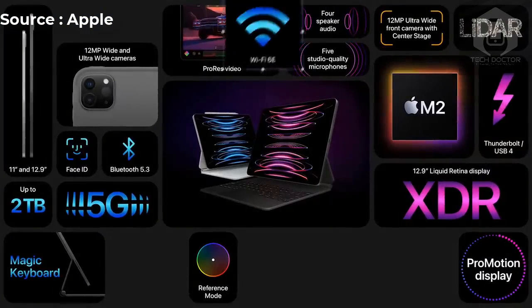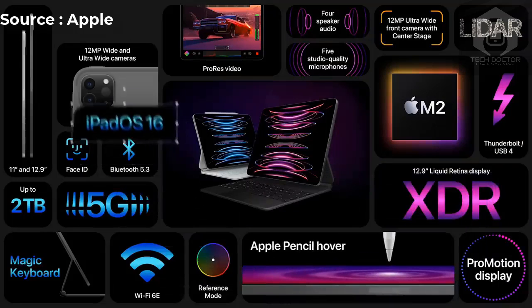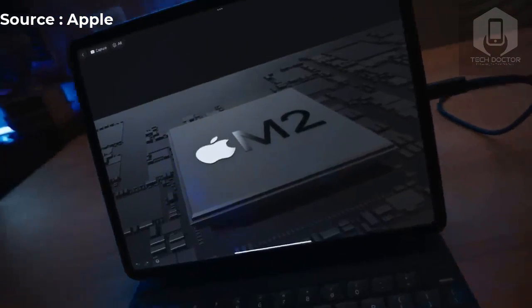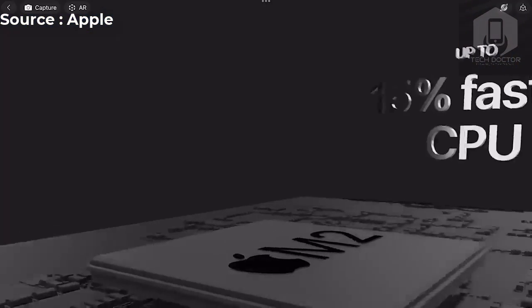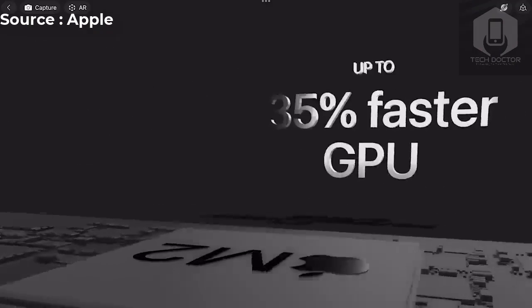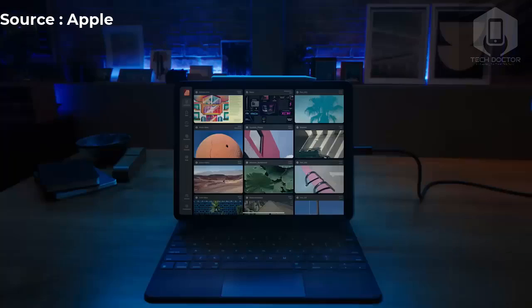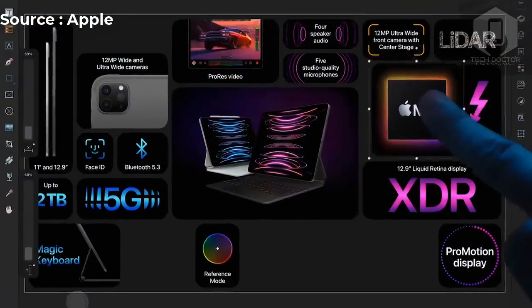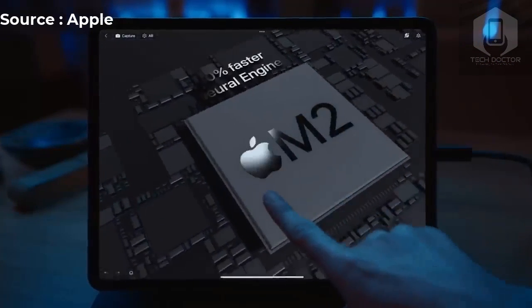The new iPad Pro 2022 features an M2 chip which packs an 8-core CPU that's up to 15% faster than the M1, and a 10-core GPU which is up to 35% faster. The 16-core Neural Engine can process 15.8 trillion operations per second, which is 40% faster than M1, meaning better performance for machine learning tasks. You get 100 Gbps of unified memory bandwidth, 50% more than M1, and the new iPad Pro supports up to 16 GB of fast unified memory.